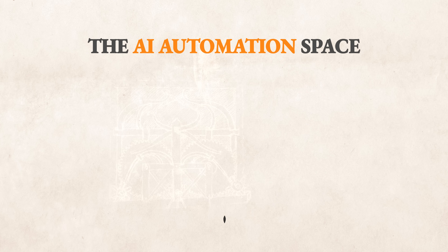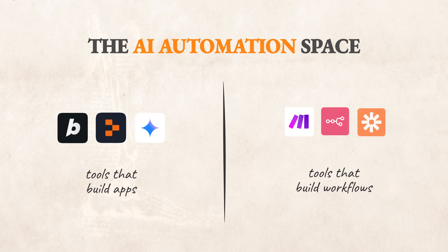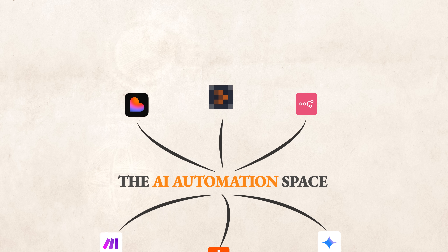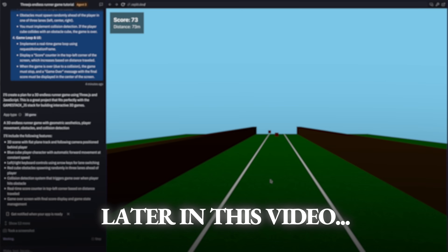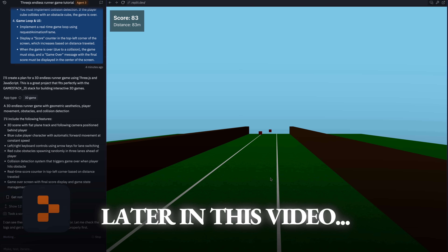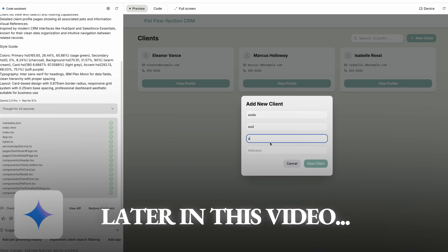For the past two years the AI automation space has been split into two camps: tools that build apps and tools that build workflows. That division is about to end. A new player has just entered the arena with a move that could make standalone tools like Lovable and n8n obsolete. Today I put Replit's new Agent 3 through a brutal head-to-head battle against its biggest rivals to separate the marketing hype from reality.